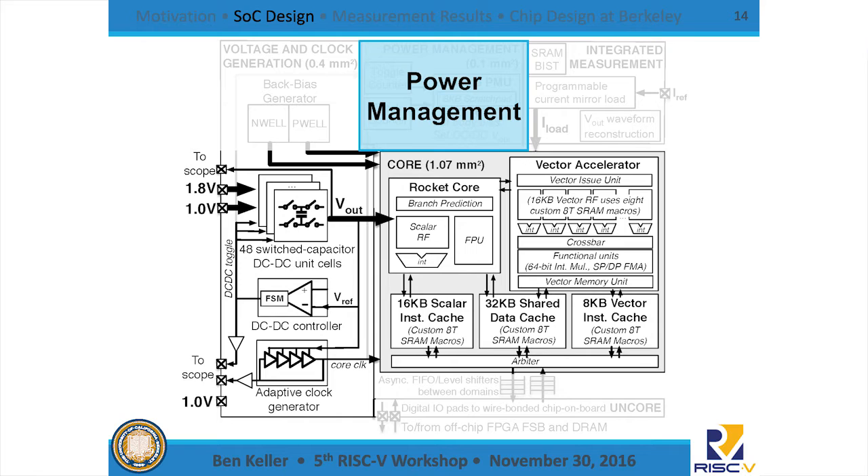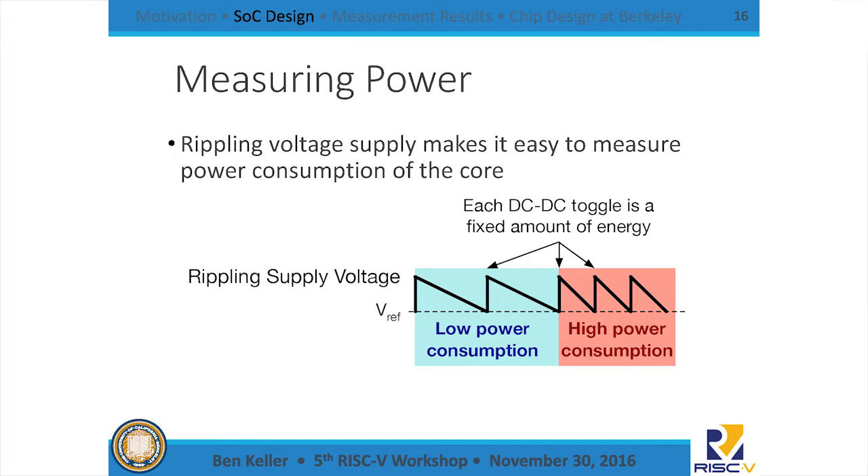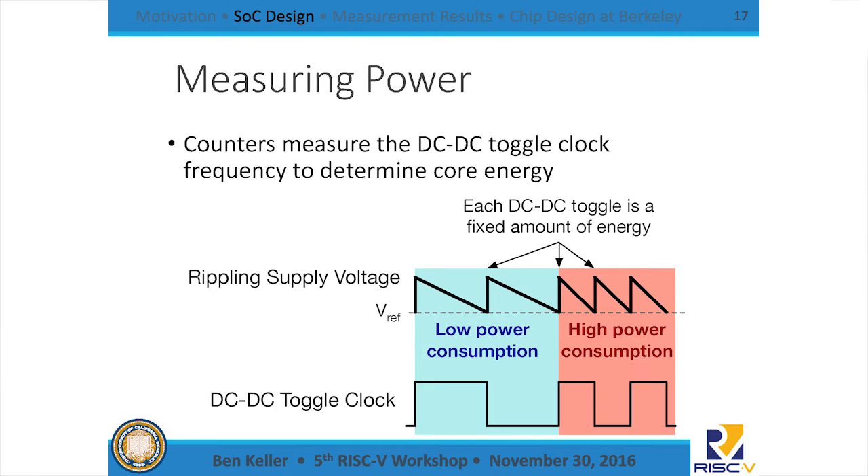A key novelty on this chip is power measurement, and it turns out we almost get this for free. Because we're intentionally rippling the supply voltage, those ripples are moving a known amount of charge on a fixed capacitance at a known reference voltage, so every switching event corresponds to a fixed amount of energy transferred to the core. When the ripple is slow, that corresponds to low core power; when fast, high core power. We simply instrument the DC-DC toggle clock with a counter and read it to determine instantaneous power consumption.